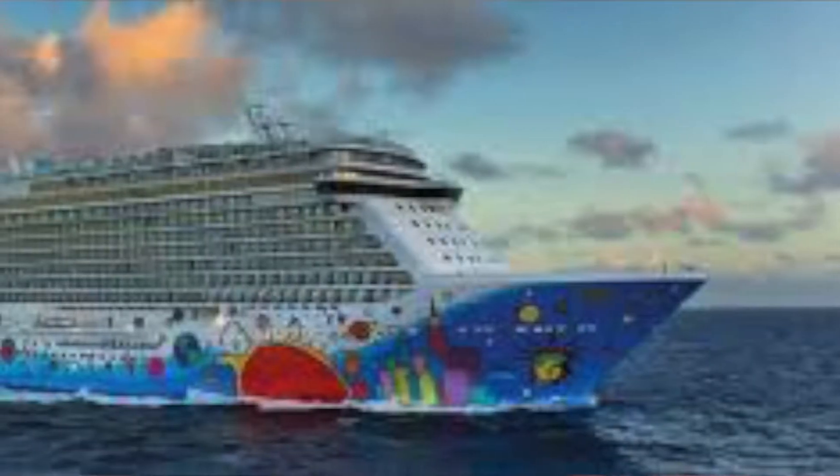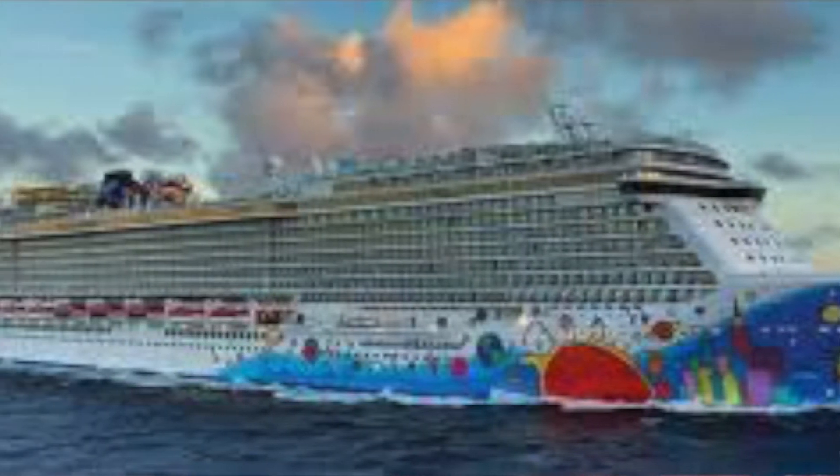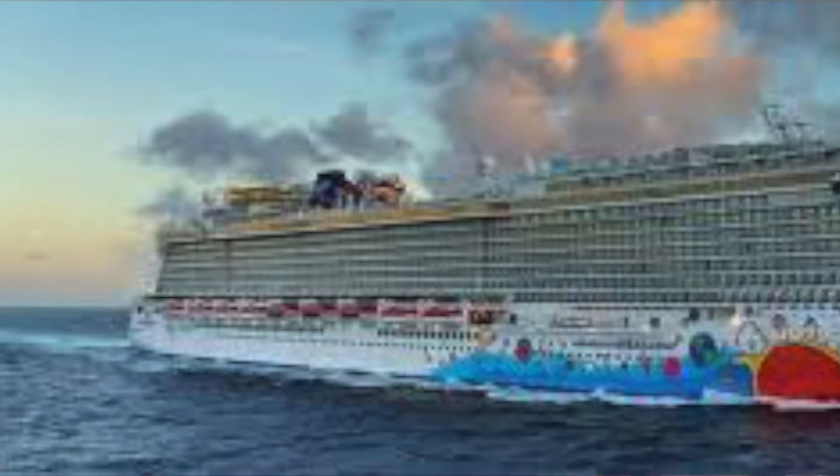In 2013 we have the Norwegian Breakaway, which was based out of New York for its first five years and actually most of its life, until just recently when it went over to Europe for the summer and then to New Orleans. Because it was based out of New York for so long, it had a New York theme to the artwork - skyscrapers, the Statue of Liberty, and all that. Peter Max is the one who designed it.